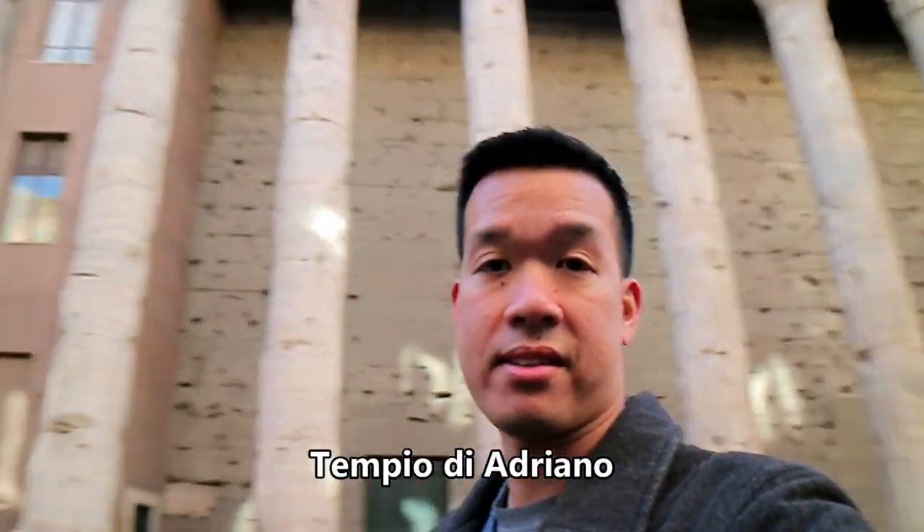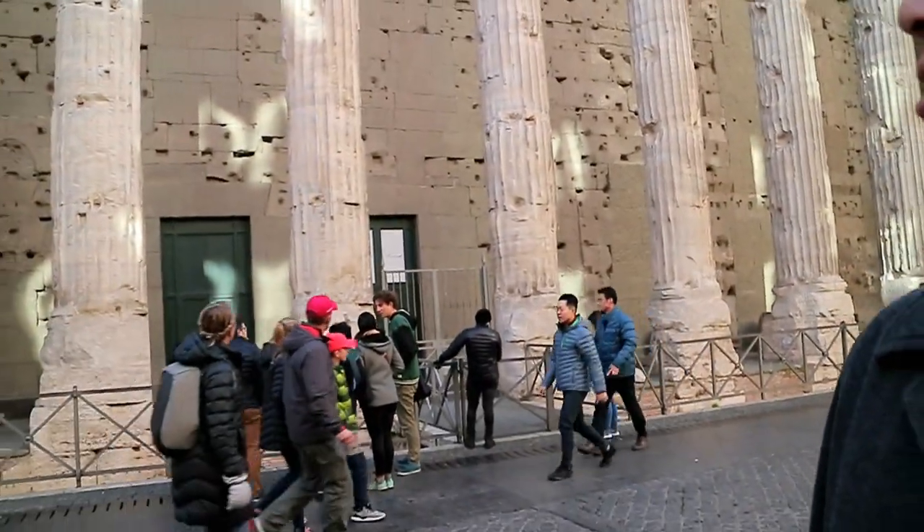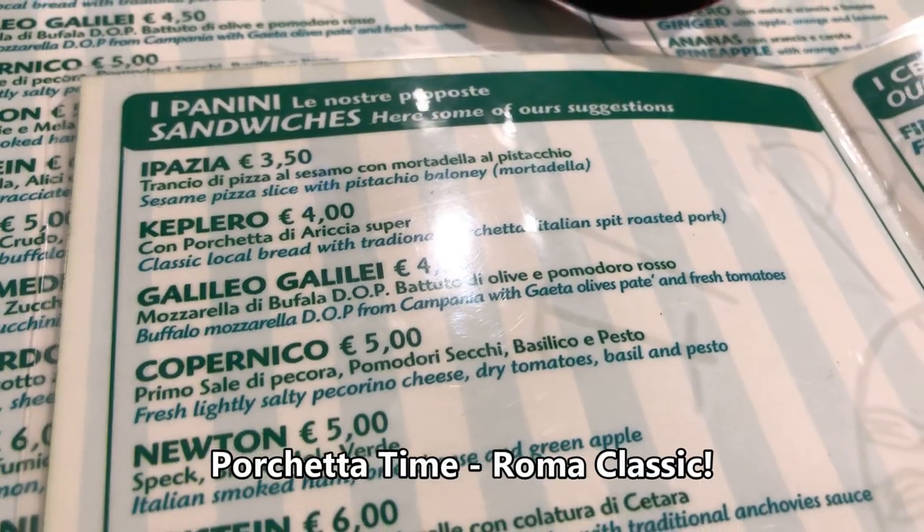So we're about to chow on some paninis now. Look at this — wow, how cool is that? Let's go find some sandwiches.